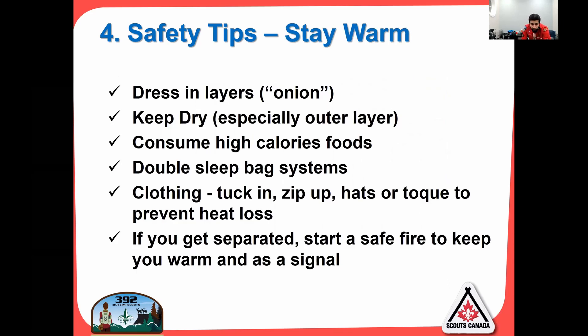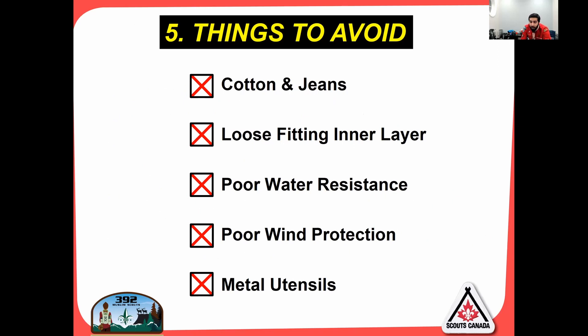Safety tips summary for staying warm: dress in layers — think onion. Keep dry, especially your outer layer. Consume high calorie foods. Double sleeping bag systems are great — you can have two zero-degree bags and share them or use one in summer. Clothing: tuck in and zip up — I'll be screaming that all weekend. Hats or toques to prevent heat loss. If you get separated, you can start a fire to keep warm or use it as a signal. The things to absolutely avoid are cotton and jeans, loose-fitting inner layer, poor water resistance, poor wind protection on your outer layer, and metal utensils.